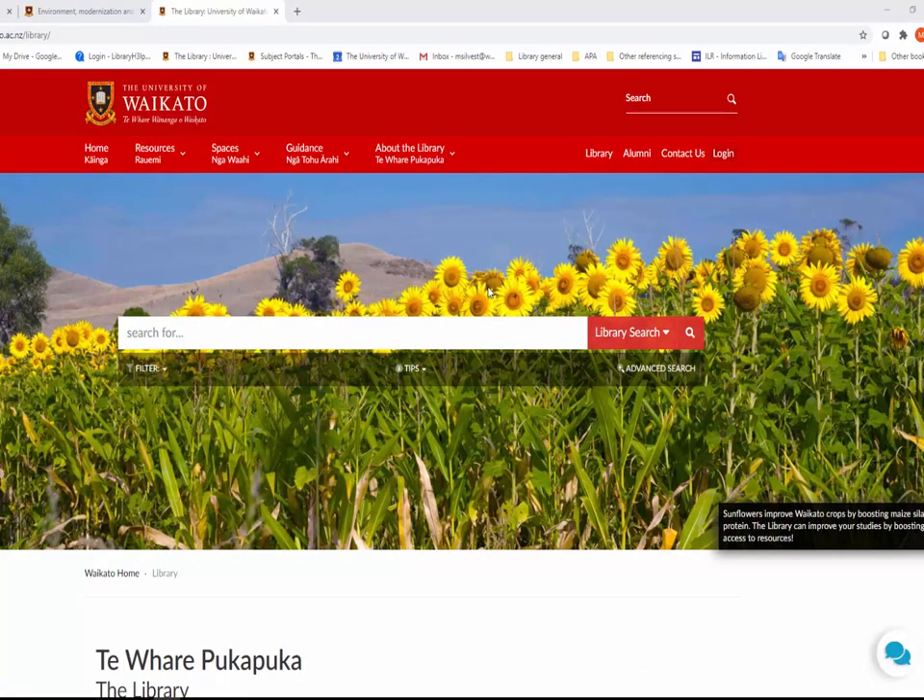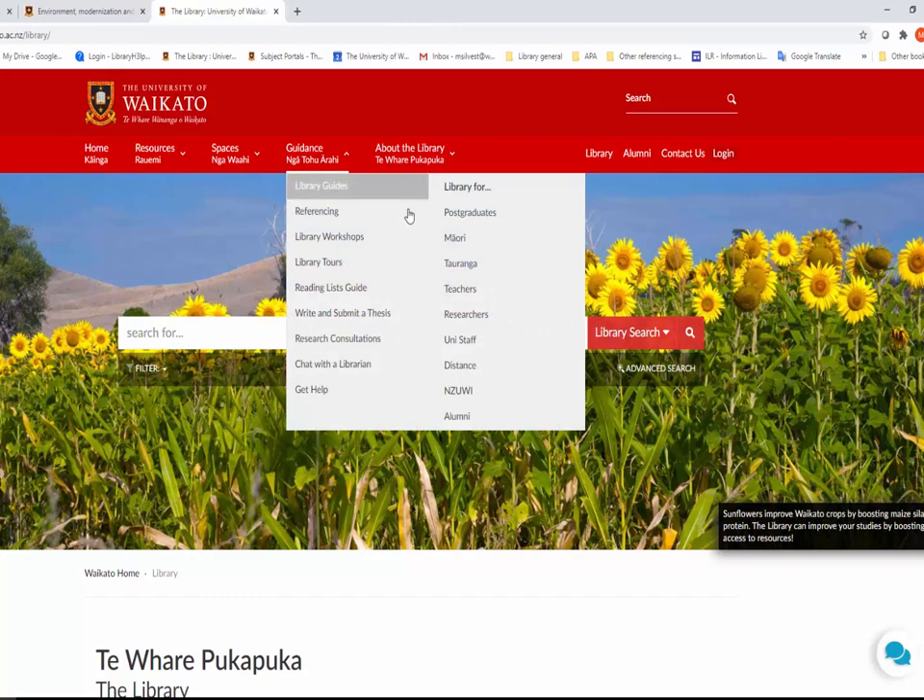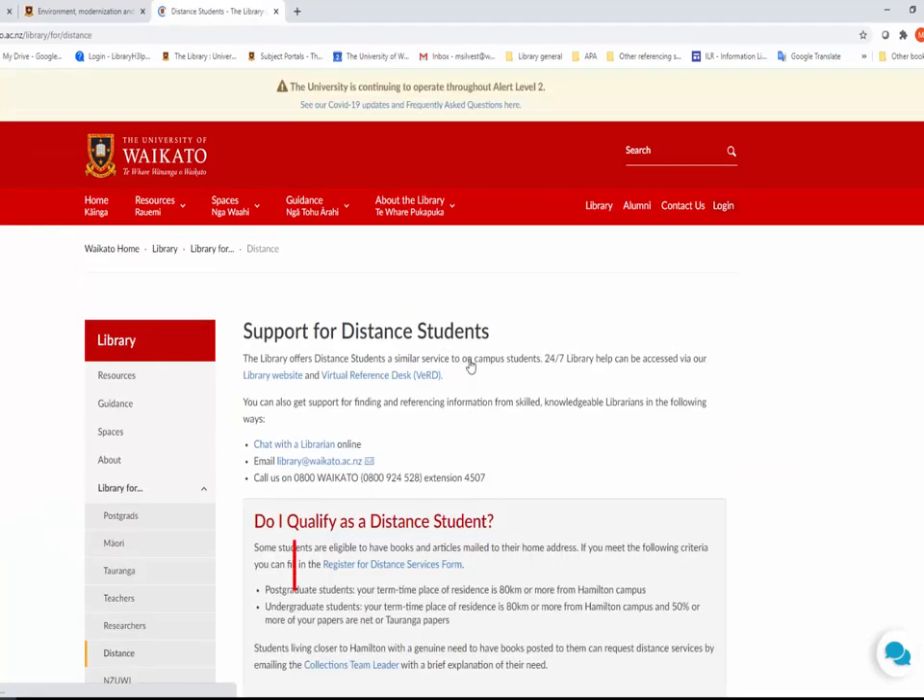Distance students can borrow items from the library by requesting them through library search. We will post them to you free of charge — you only pay for the return postage. First, you have to register for distance services.